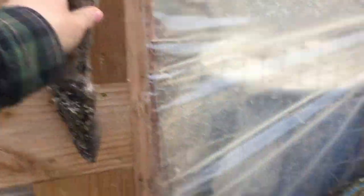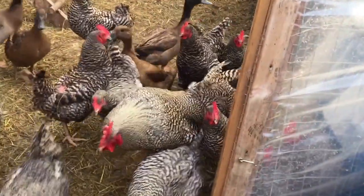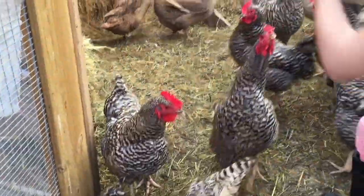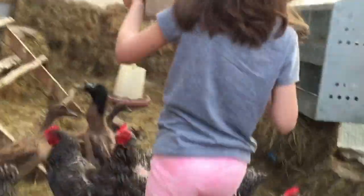Ready? Coming in. Get in. Go. Alright, we're going in, guys. Shake the grain. Come on, guys. Come on, Mr. Rooster. Hold up. Sit down.